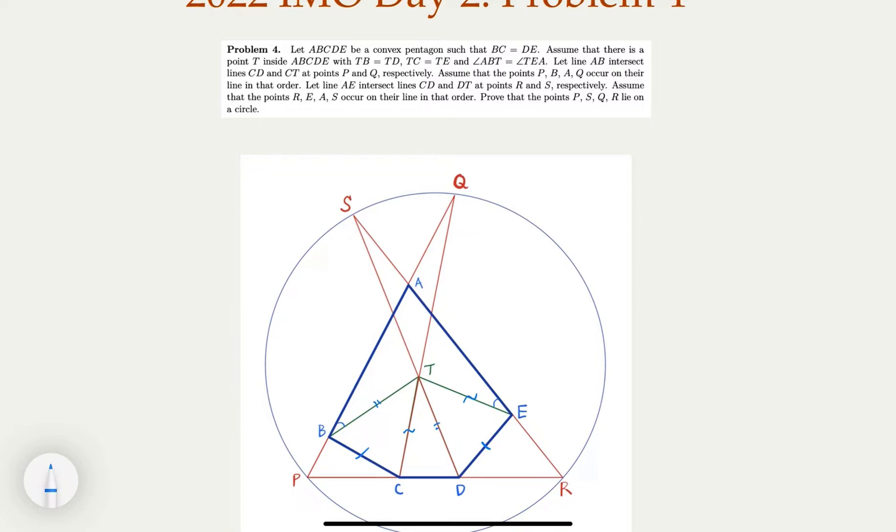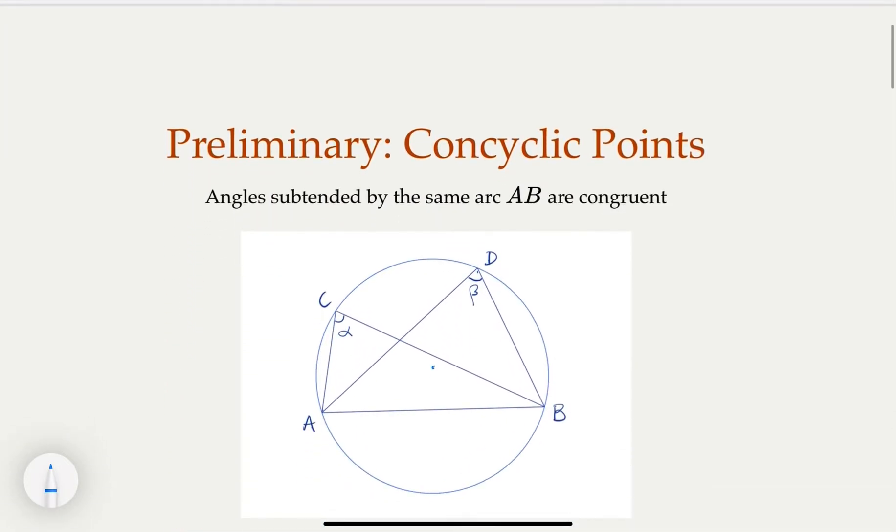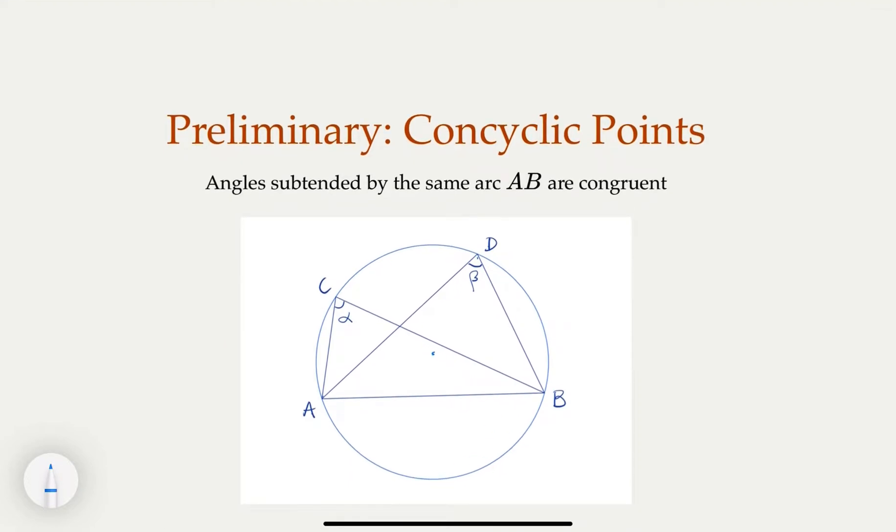If you do not know the basic property of four points on a circle, you probably want to watch the first part of the video and then try to solve the problem yourself. So if four points are on a circle, then the angles subtended by the same arc AB — in this case alpha and beta — are equal. Let's assume O is the center of the circle. I'll connect OA, OD, and OB. I claim that beta equals half of angle AOB. Since OA equals OB, the base angles are equal — call them gamma — so angle one equals two gamma. Using a similar approach, you can prove alpha is also half of angle AOB, and that's why alpha equals beta.